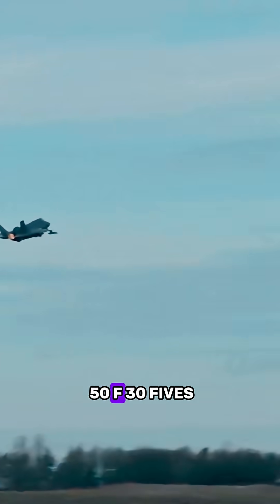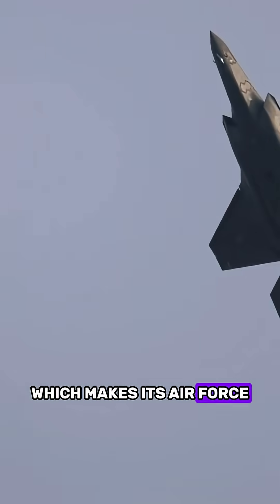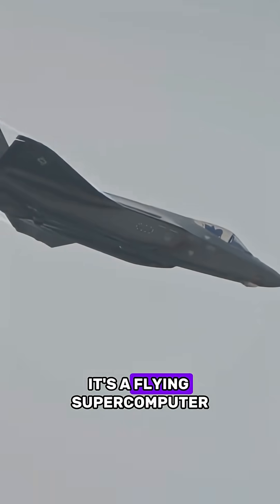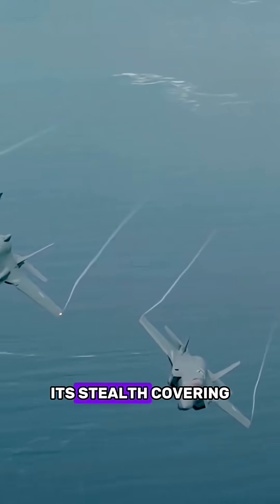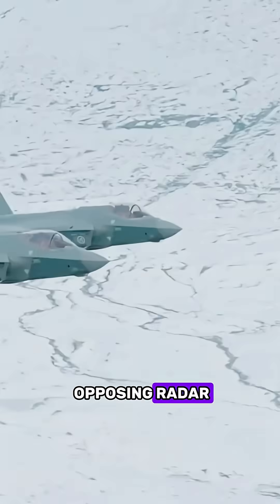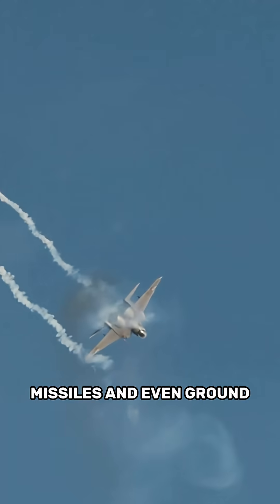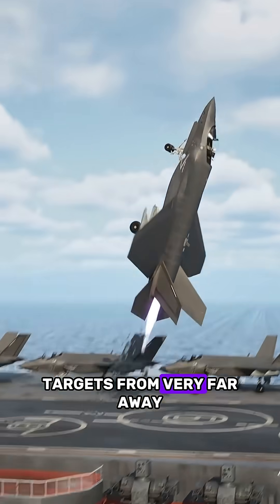Norway has more than 50 F-35s, which makes its air force one of the most advanced in Europe. The F-35 is more than just a fighting jet — it's a flying supercomputer. Its stealth covering makes it invisible to opposing radar, and its sensors can see everything on the battlefield, including planes, missiles, and even ground targets from very far away.